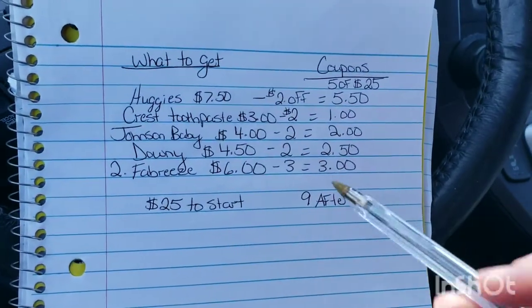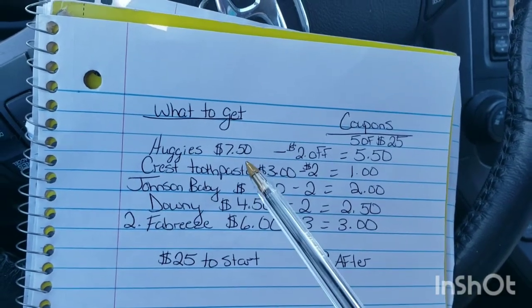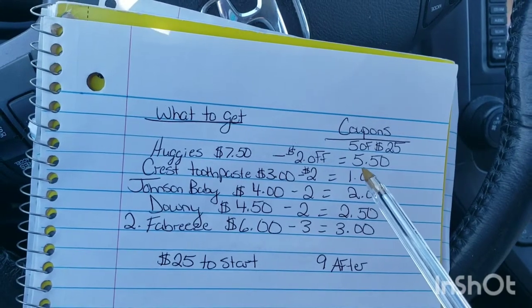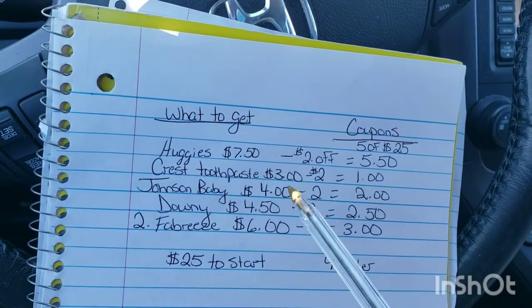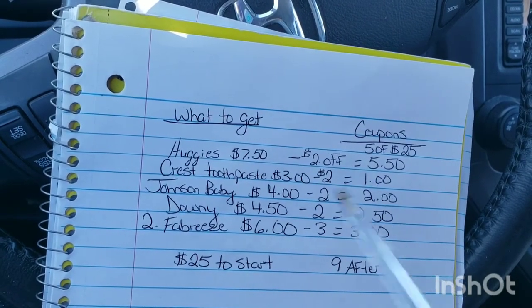I tried to break it down here for my brain when we get in there. The Huggies are $7.50 on sale and there's a $2 off coupon, so that makes the Huggies $5.50. The Crest toothpaste we're going to buy — we're going to look for a $3 one — there's a $2 off coupon, which brings it to a dollar.